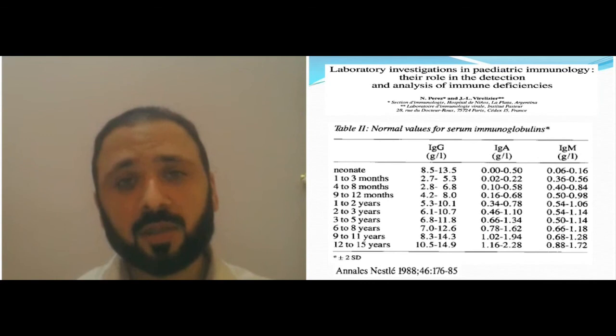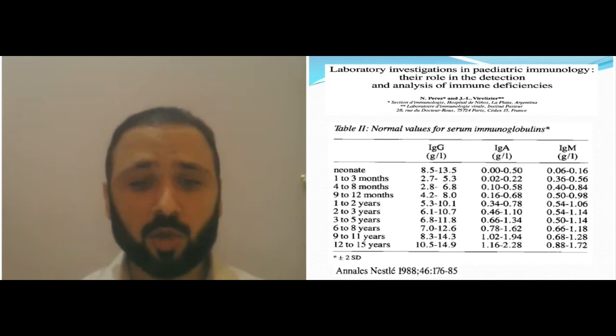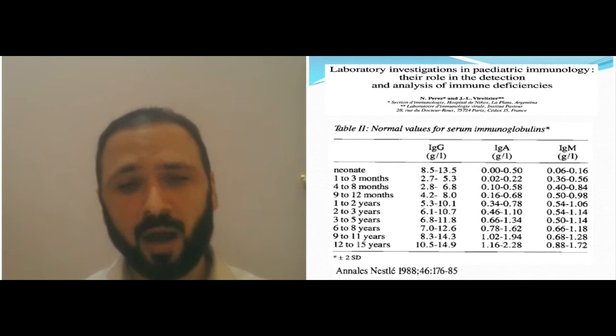The reference range is dependent on the age of the child. You look at the table and see that you reach normal adult levels of immunoglobulin around 9 to 12 years of age.